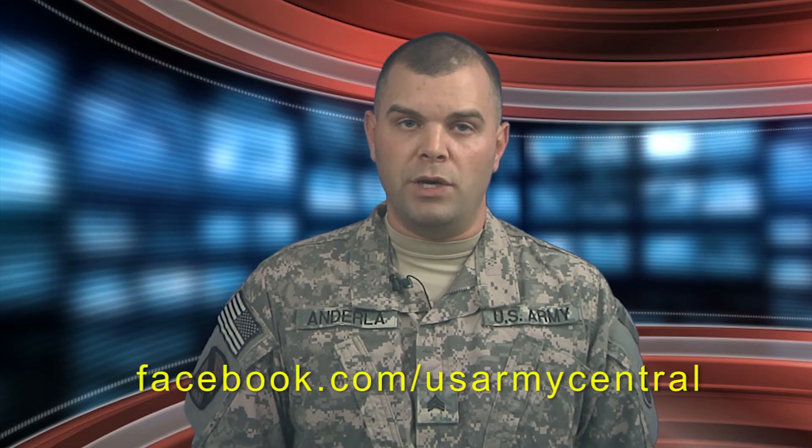That wraps up this edition of the Desert Vision. Find these stories and more at facebook.com/USArmyCentral. Thanks for watching and we'll see you next time.